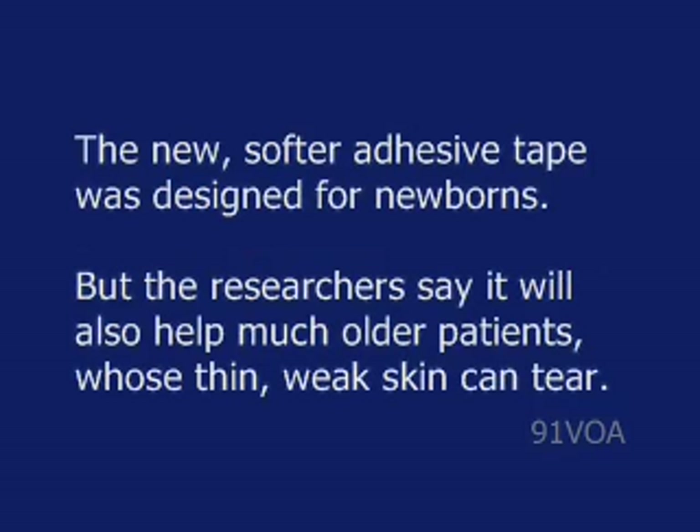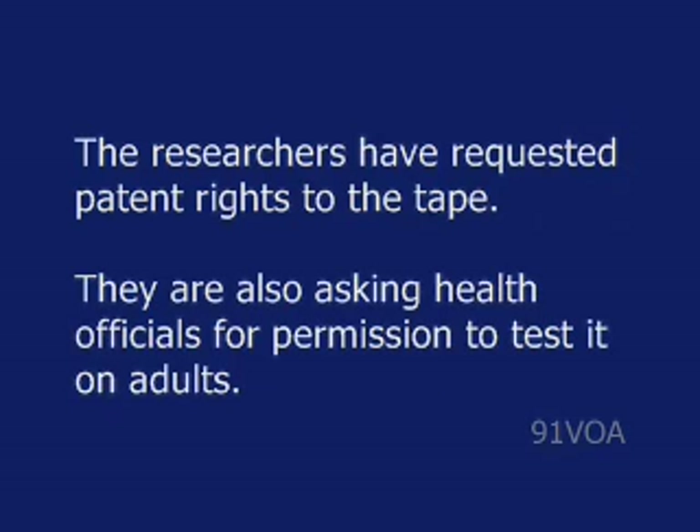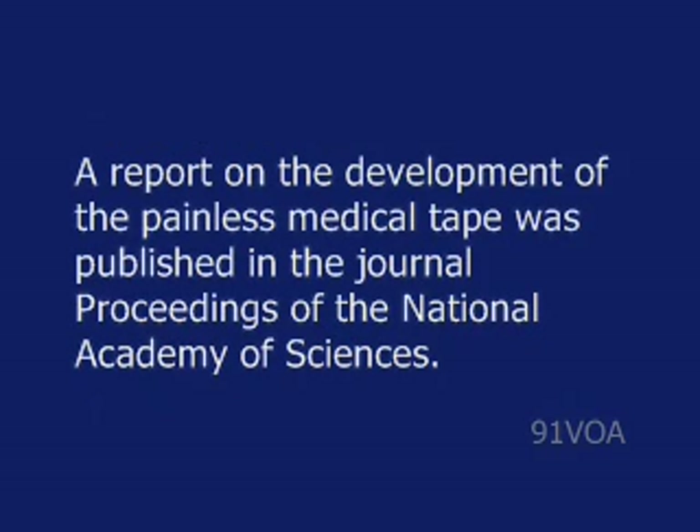The new, softer adhesive tape was designed for newborns, but the researchers say it will also help much older patients whose thin, weak skin can tear. The new tape is made from materials already widely used. Dr. Karp believes it will receive government approval and be available soon to hospitals and medical centers. The researchers have requested patent rights to the tape. They are also asking health officials for permission to test it on adults. A report on the development of the painless medical tape was published in the journal Proceedings of the National Academy of Sciences.